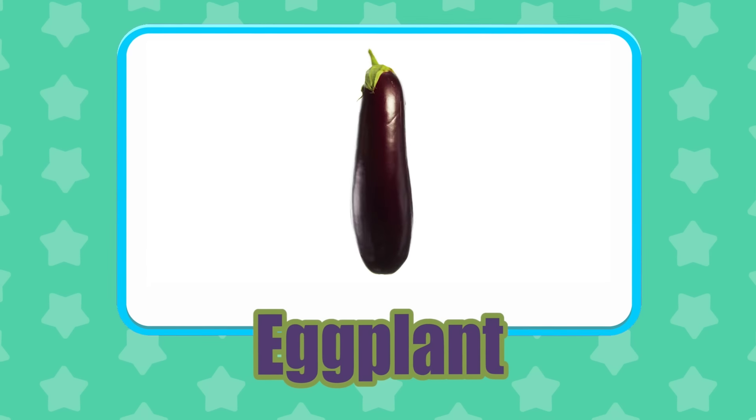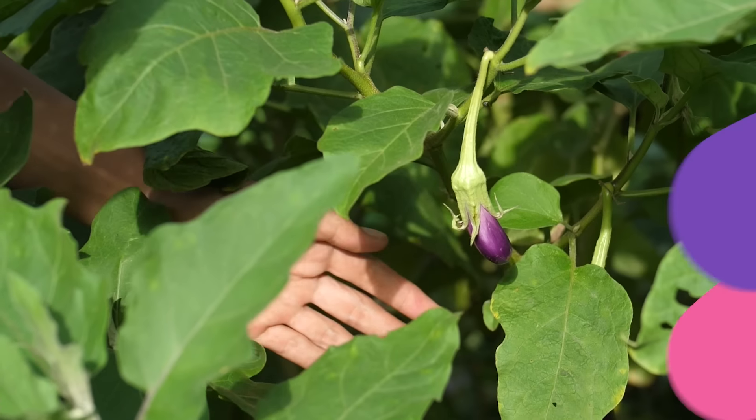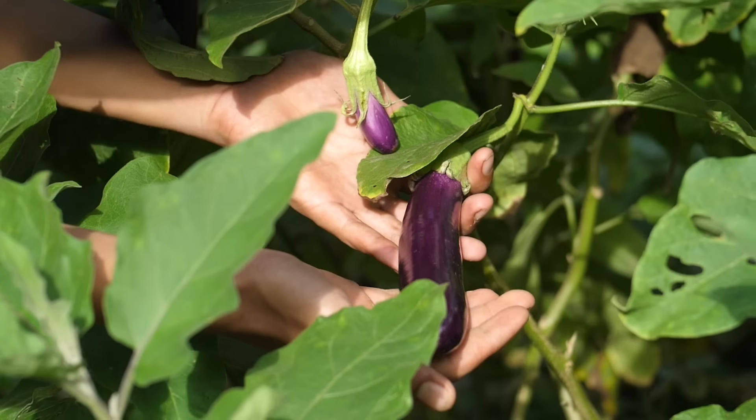Eggplant! Eggplants are botanically closely related to tomatoes and peppers.